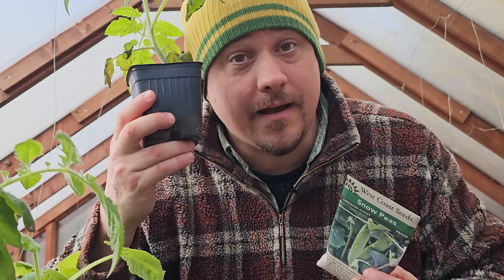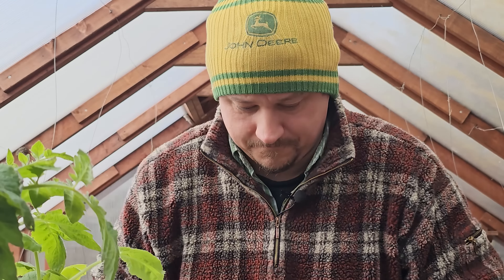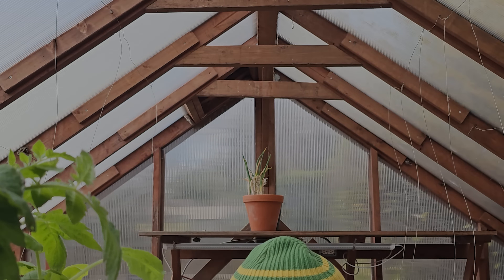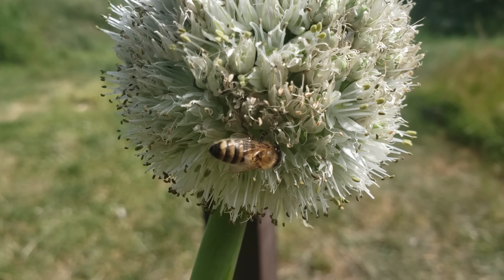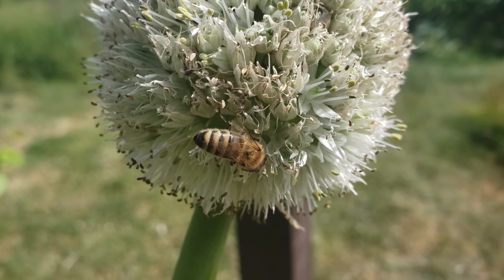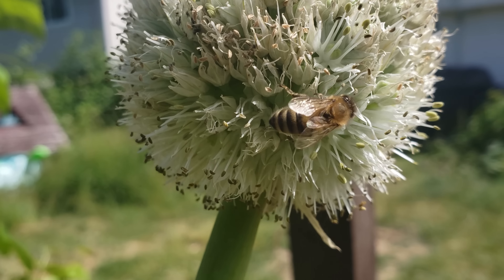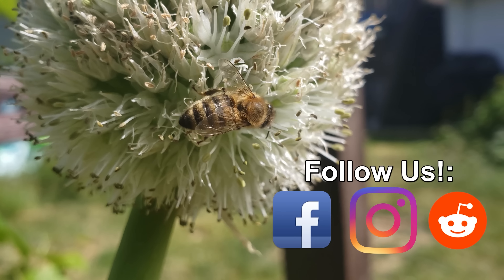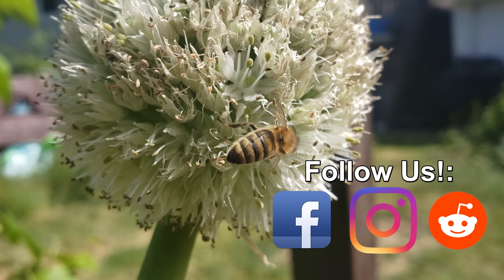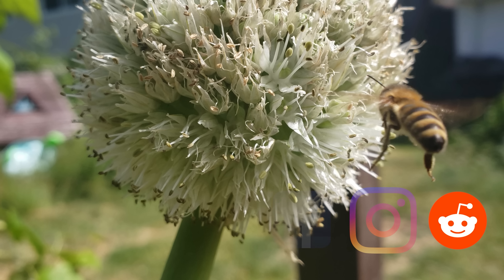Happy growing, guys. I'll see you in the next one. Thanks so much for watching — I appreciate the support more than you know. And if you're getting value from these videos, please like and share them to spread the word and help your fellow gardener to grow better. I'll see you in the next one.